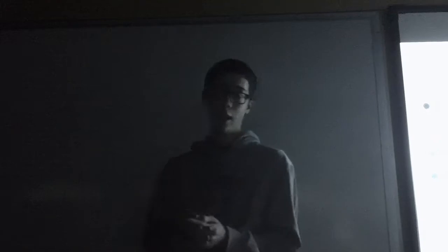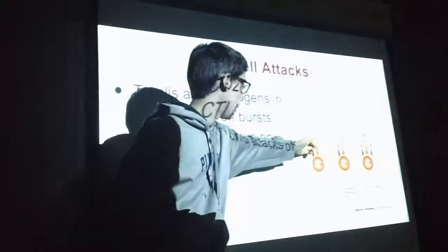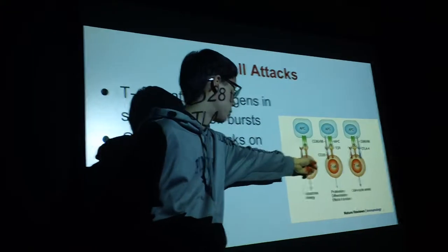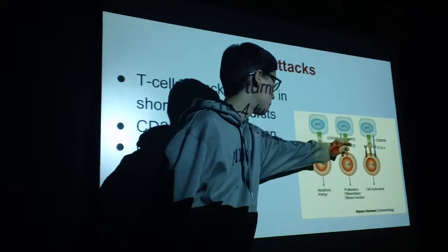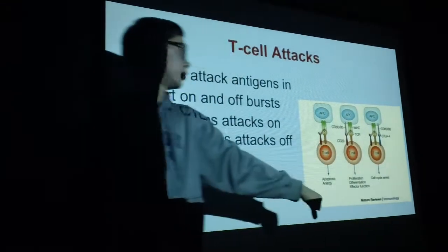CD28 turns the attacks on, and CTLA-4 turns the attacks off. The way these two proteins work together is that CD28 and CTLA-4 are activated by the same ligands, CD80 and CD86. When CD80 and CD86 are bound to CD28, T cell attacks are turned on. When CTLA-4 is bound to CD80 and CD86, T cell attacks are turned off.